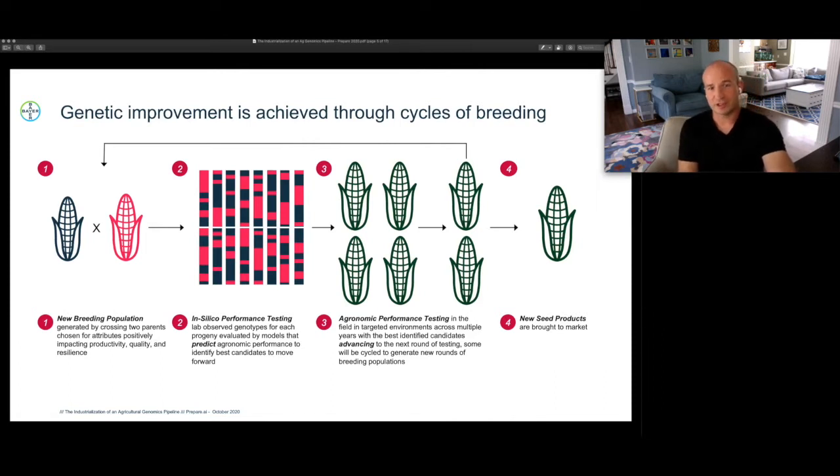Genetic improvement is achieved through cycles of breeding, and a cycle of breeding can be reduced to the basic schematic before you. It starts by creating a new breeding population — picking two parents selected for a variety of objectives and characteristics, always some combination of attributes that impact productivity, quality, and resilience. The goal of the breeding pipeline is to generate a great number of progeny from those two parents and evaluate them to select the best to move forward, eventually coming up with a novel product, moving into what we call in-silico performance testing.